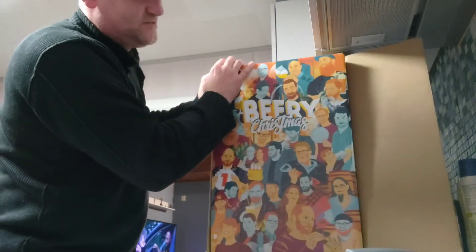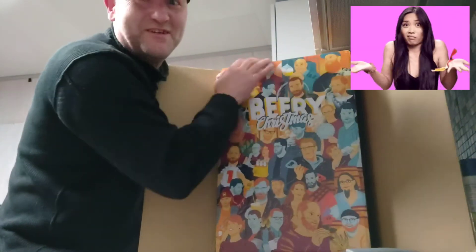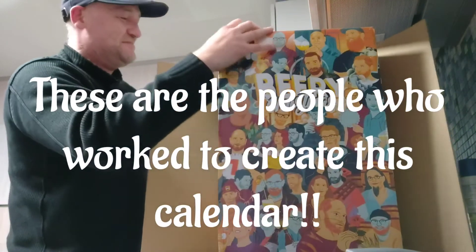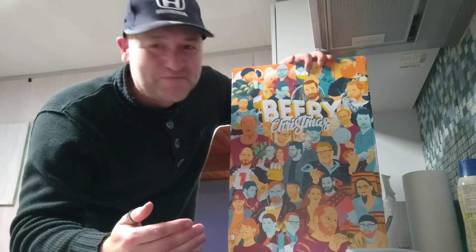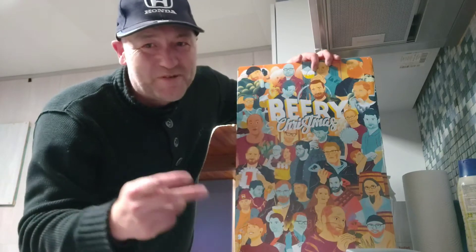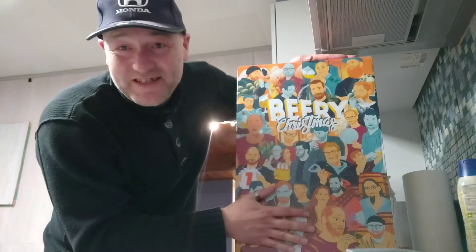I don't know who these people are, but I think they have something to do with beer. I'm gonna try to keep this as short as possible, but like I promised, I will do the first three beers because it's already the third of December. I got it yesterday, so I'm three behind. I've got to search for number one and two entries because there's nothing obvious on it.